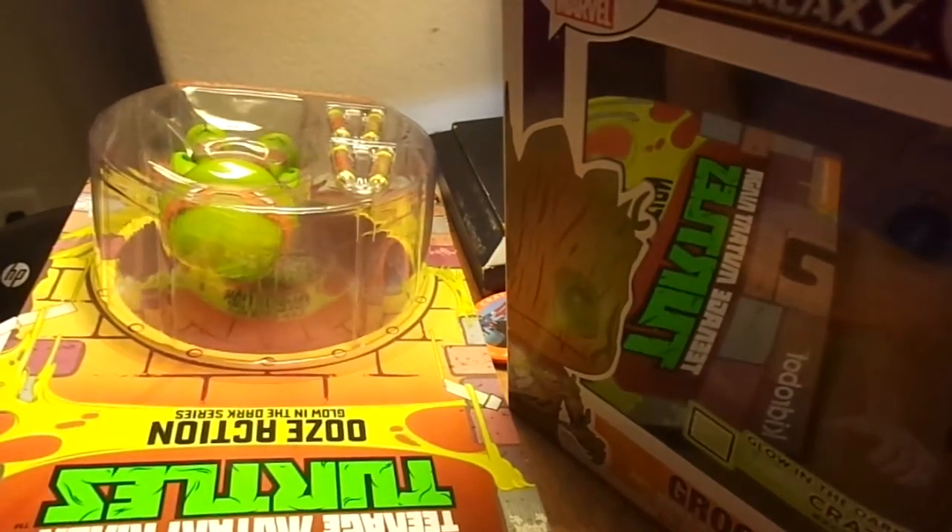I'd say this is a pretty good Loot Crate — it's probably my second favorite one. But yeah guys, I guess I'll see you next time. Hope you like, subscribe, and comment. Hope to see you guys next time — thank you guys, bye!